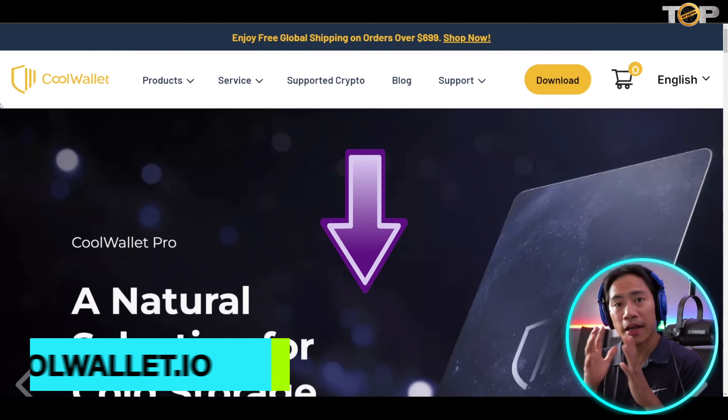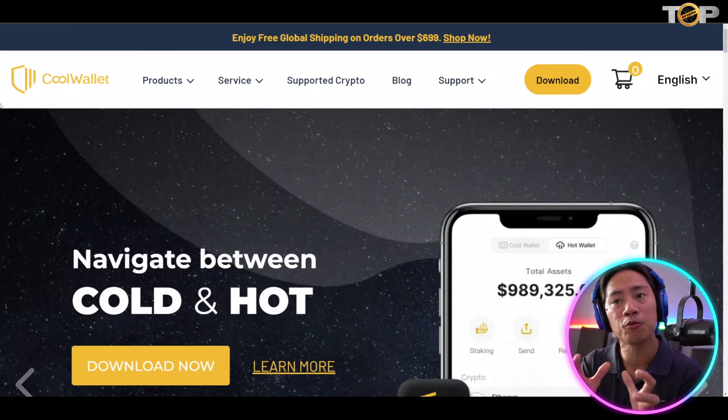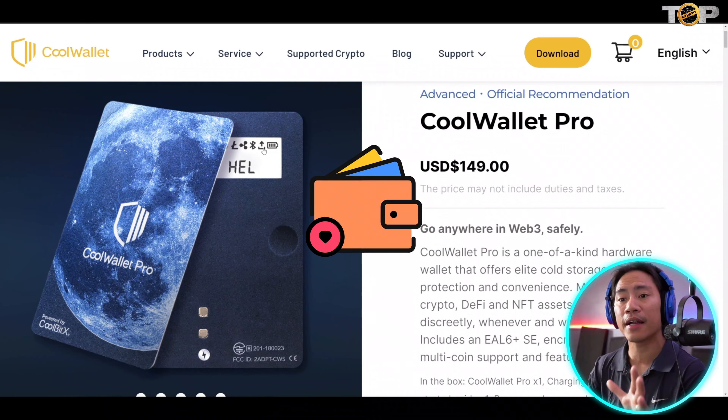What's up guys, in this video we will be talking about the new product that Cool Wallet has. I'm not a professional advisor, but let's get into it.